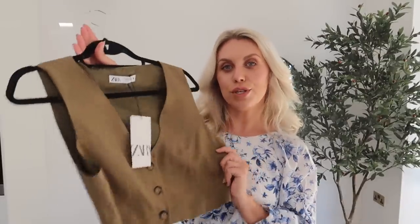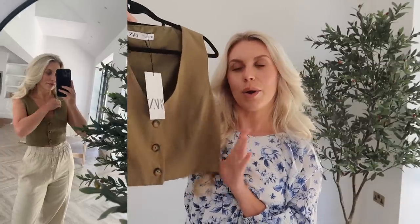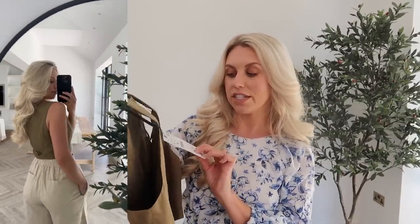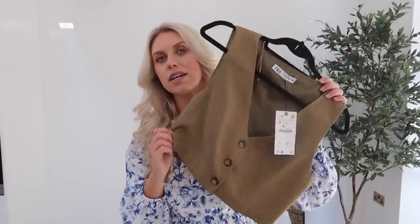I spotted this in the sale — a beautiful olive-coloured little cropped waistcoat. I really want to get the matching shorts, and I'm praying they come back in stock in my size. This one is in a small, it was £25.99 down to £15.99 in the sale. You could wear it with wide-leg cream suit pants for a smarter look, or more casually with denim shorts. It's got tortoiseshell buttons and I'm really enjoying this tailored day-wear trend.